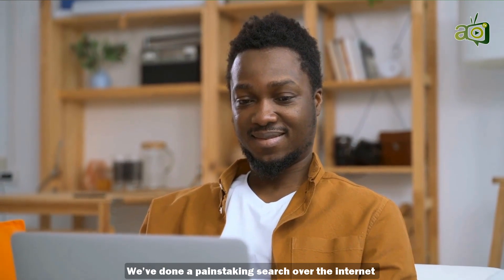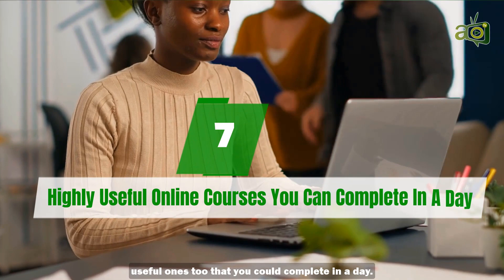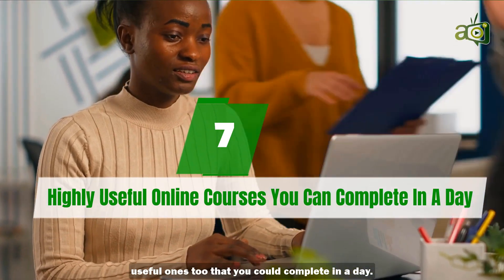We've done a painstaking search over the internet and on several course platforms, and we've curated for you 7 courses — useful ones too — that you could complete in a day.